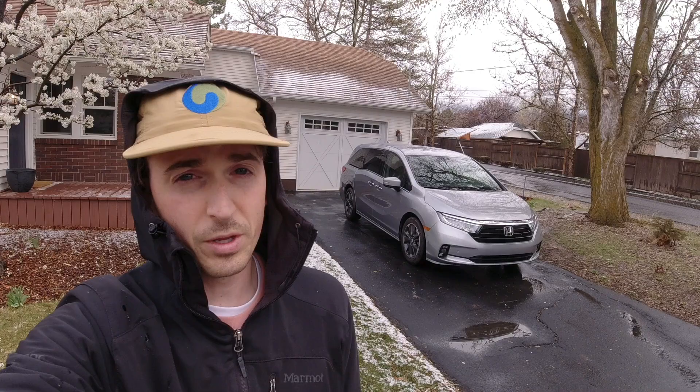Hey everyone, in this video we're going to take a look at this 2021 Honda Odyssey. The Odyssey was last redesigned for the 2018 model year and it hasn't really changed much since. It's available exclusively with a V6 engine making 280 horsepower, sending that power exclusively to the front wheels via a 10-speed automatic transmission. The Odyssey remains one of just four minivans left on the market and it takes a relatively simple approach when you compare it to its competition.